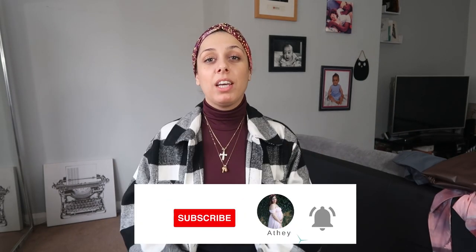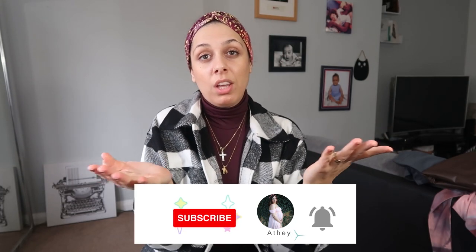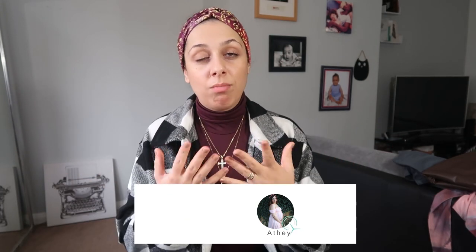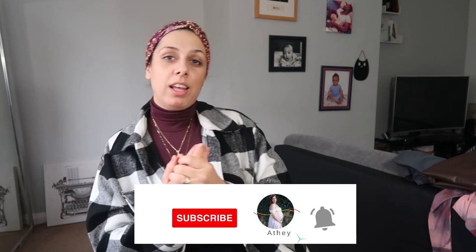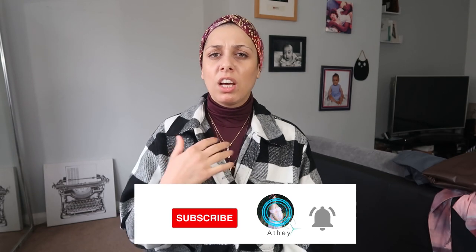That is the video for today. I hope my tips and recommendations on skirts you should own were helpful to you. Let me know if you have any other kinds of skirts that you think women with curves should own in their wardrobe — let me know in the comment section down below. I'll see you next time, very soon. Bye for now!